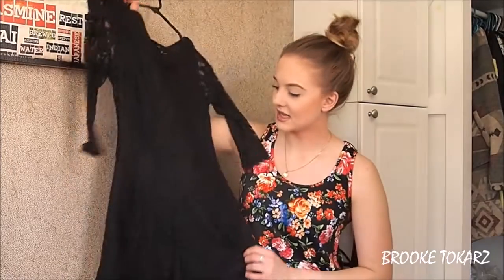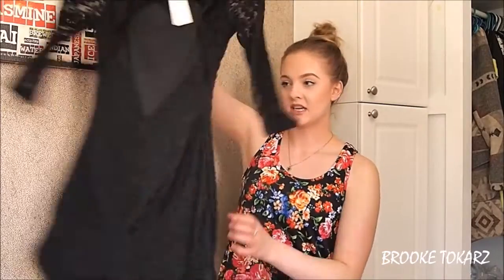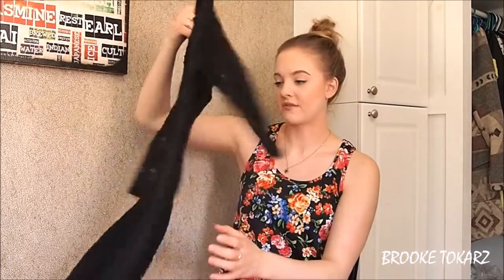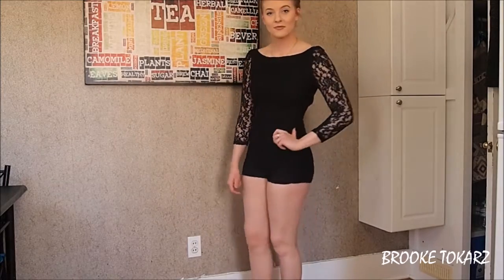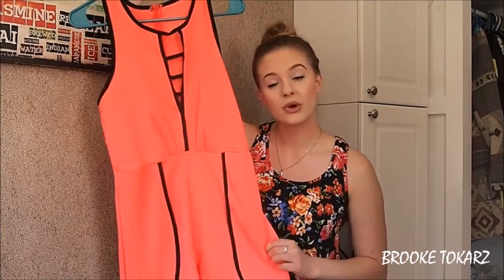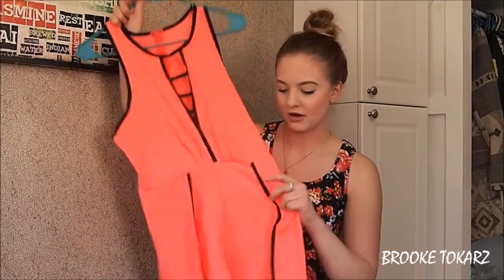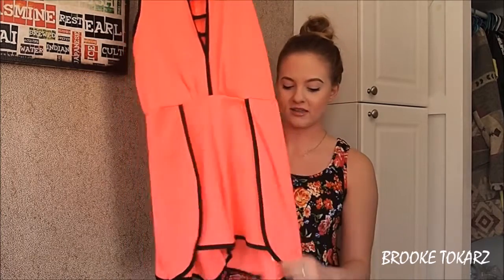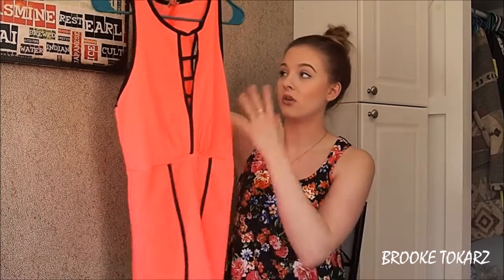Next I have this black lace romper. This one would be more formal — it has a big cutout open back. It's from Urban Planet. I am super obsessed with this color. I've worn this one in public and got quite a few compliments. I really like this detail — something original about it, like the just overall dark lace detail that is all over it.